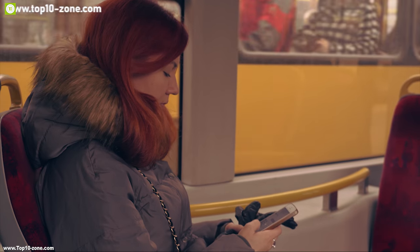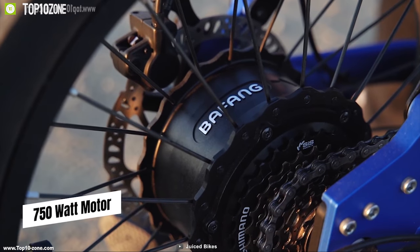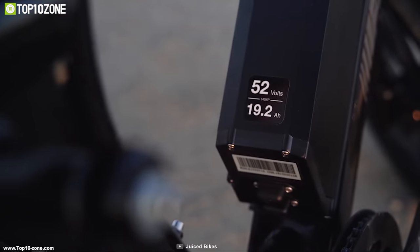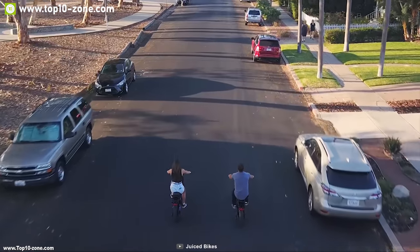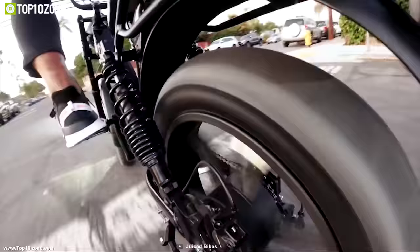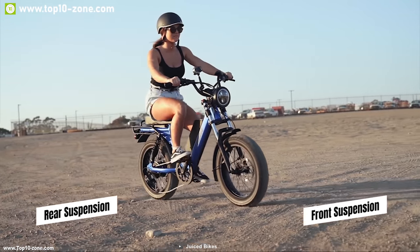Meet the Juiced Scorpion, a moped-style e-bike built to make your everyday commute convenient. It comes with a powerful 750-watt motor providing a top speed of 28 miles per hour. It packs a massive 52-volt battery with a maximum range of 45 miles on a single charge for worry-free longer trips. The Scorpion features 7-speed transmission with rear disc brakes for full control and precision braking power, combined with a comfortable moped seat and hydraulic front suspension.